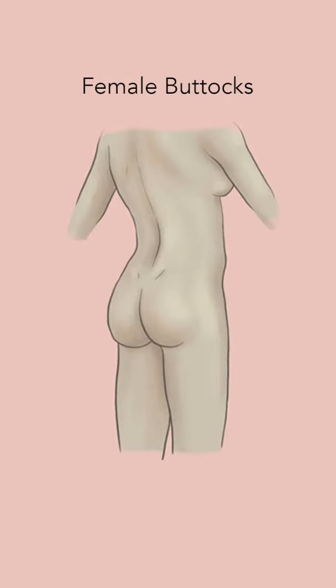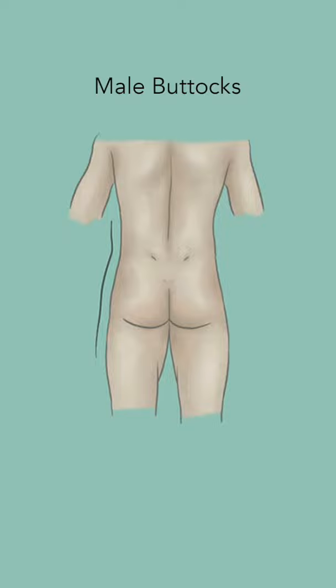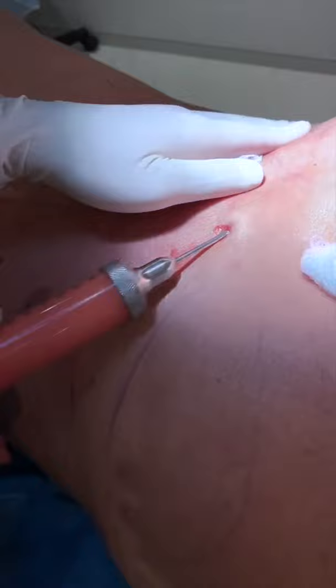In females, there is a deep transition from the lower back to the buttocks, as opposed to male patients which have more of a smoother transition. Second, in male patients, we focus mainly on adding volume above the musculature, as opposed to female patients where curvatures are considered more aesthetic and a global volumization is more appropriate.